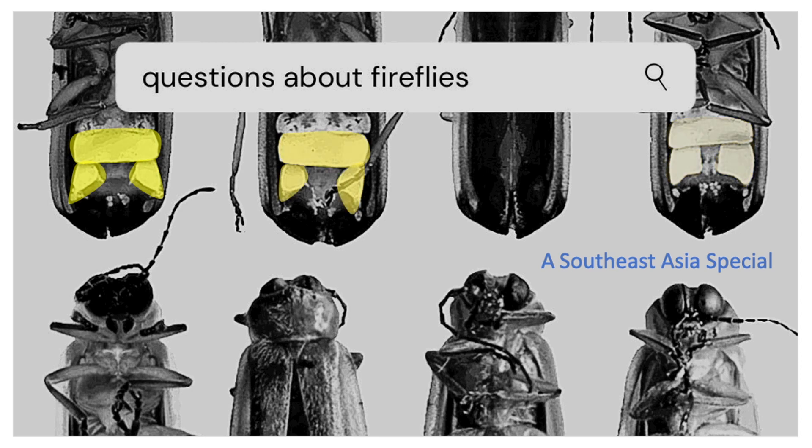Hello! Who doesn't love fireflies? But alas, there are so many things we don't know about them. So here are the top 5 burning questions you want to ask about fireflies — and we've got the answers for you.